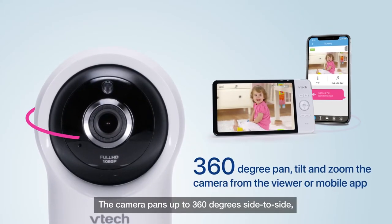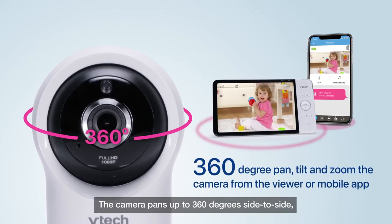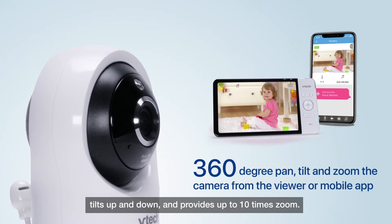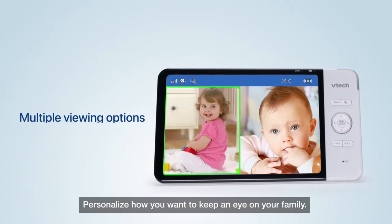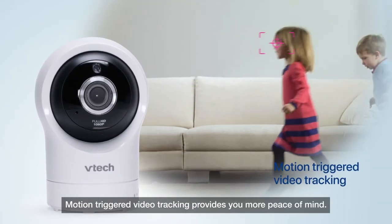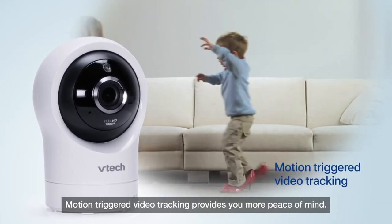The camera pans up to 360 degrees side-to-side, tilts up and down, and provides up to 10x zoom. Personalize how you want to keep an eye on your family. Motion-triggered video tracking provides you more peace of mind.